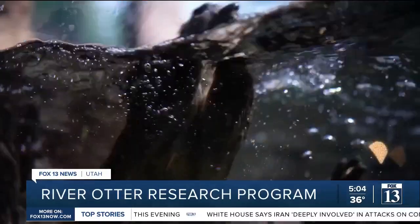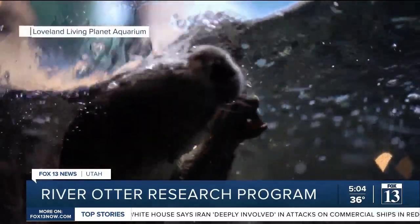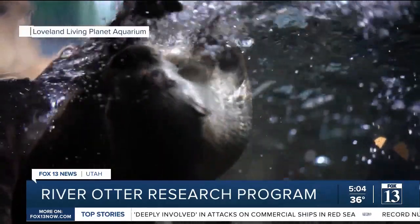They like to come onto the riverbed. They roll around, they communicate. So every two weeks, a team comes out to retrieve the camera they put in the last time they were here, and they go along the Weber River looking for new spots to place the cameras. The goal is to find signs of river otters and learn more about these animals.